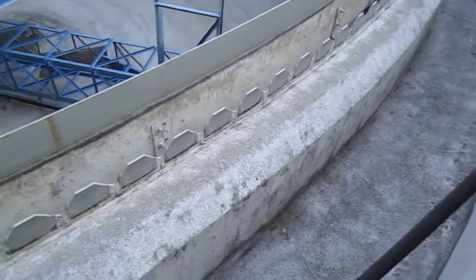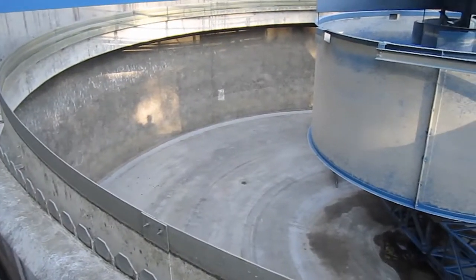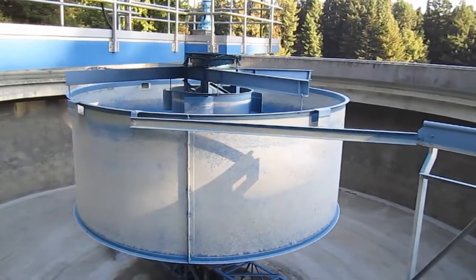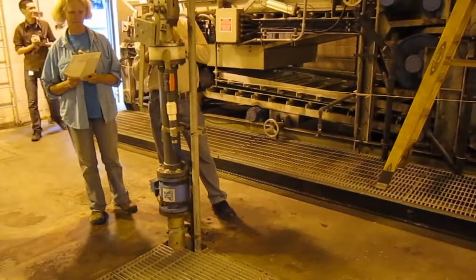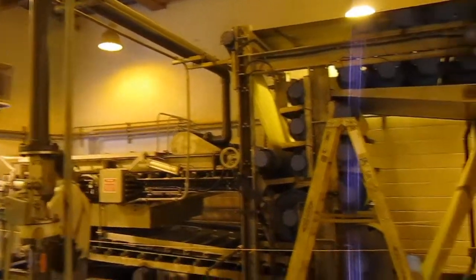It's a 60-foot diameter clarifier. The other two are 40-foot diameter clarifiers. The smaller ones are 12 feet deep, and this one is 15 feet deep.